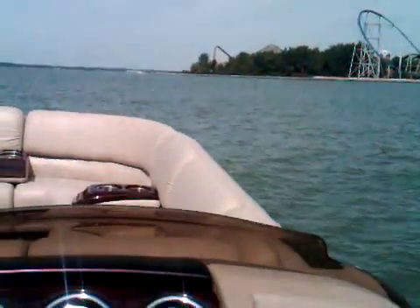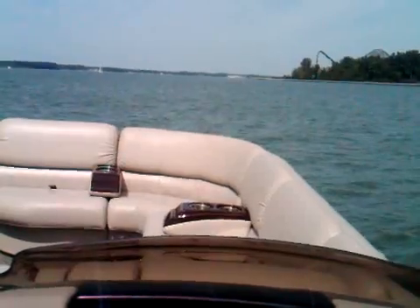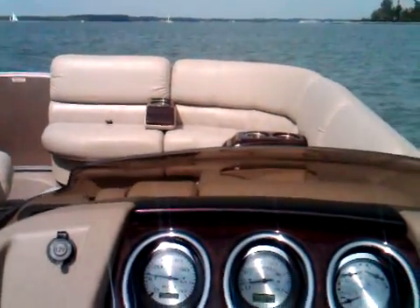We're gonna goose it pretty good — we'll try a real test and hit her about 40 miles an hour right into all this boat wake.